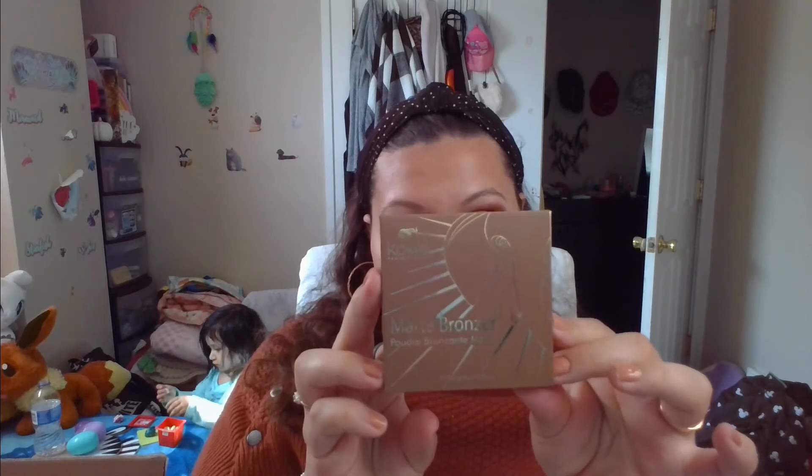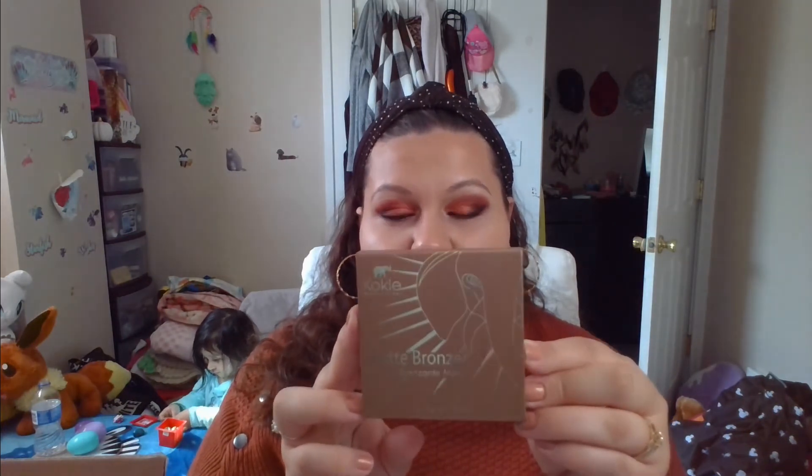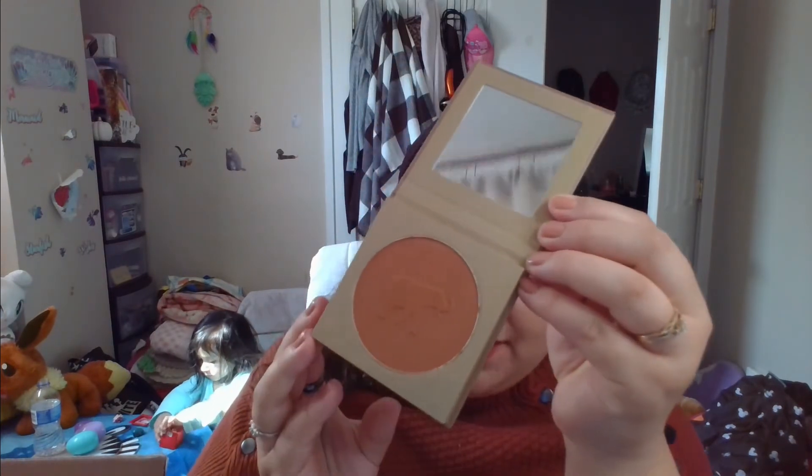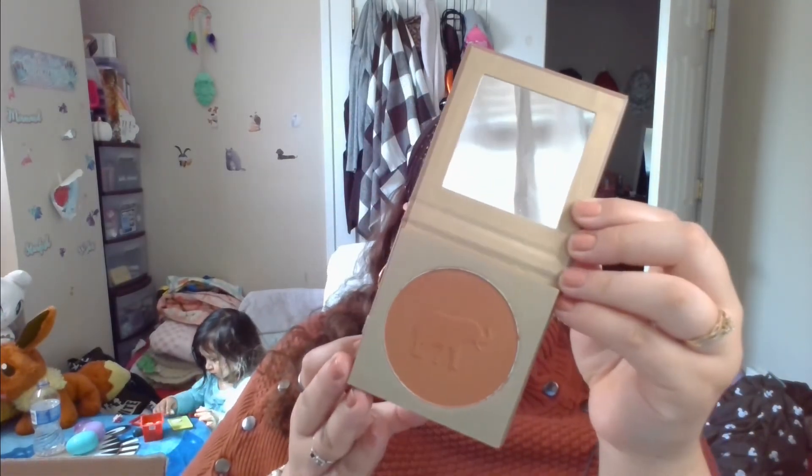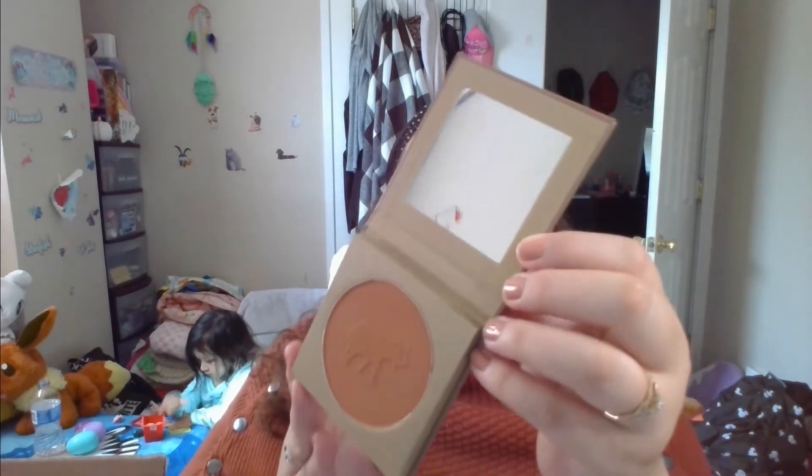I can't believe I've been out of the loop on Kokie. This matte bronzer is in the shade Heat Wave — it says achieve a sun-kissed look with this blendable long-wearing matte bronzer. Rich pigmentation allows you to add buildable depth and warmth to desired areas. I think this is freaking amazing. I love the cute little elephant design — I love animals. It has a nice large mirror and it's super duper pigmented. Kokie Cosmetics does have some fallout but it stays on so long and so nicely. It's been like four hours and it's still really rich and pigmented. I think this was about $6 — $6 for a huge bronzer like this.